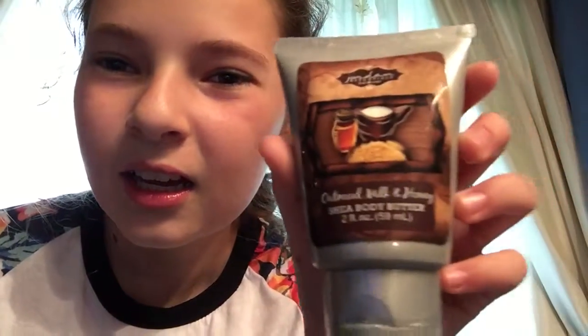Hello! Today I'm here with Dawn Essentials. What we have is some very beautiful oatmeal milk and honey. It's one of the most popular scents inside of the whole Dawn Essentials community.